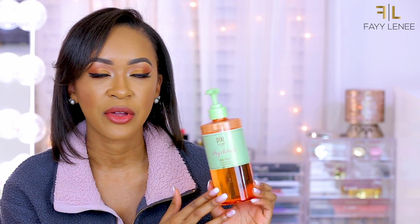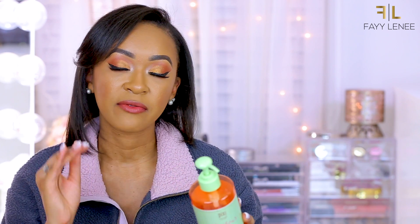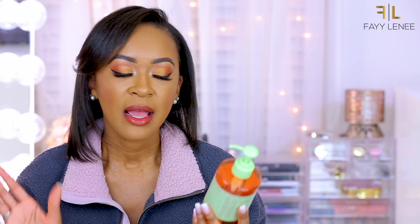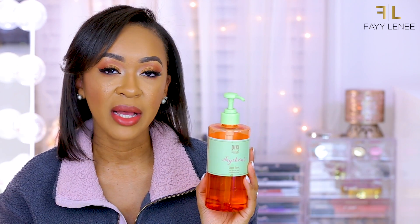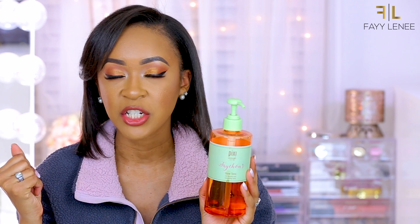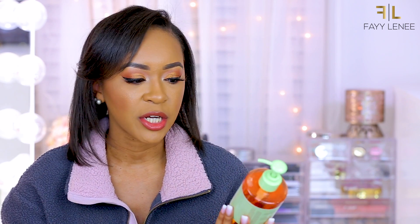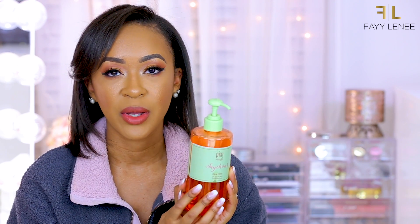Last but not least for skincare, I've been using the Pixi Glow Tonic. This was actually sent to me from Pixi PR. When I ran out of my toner recently, I decided to bust this out and try it. One of the reasons I decided to try this is because it's supposed to be an exfoliating toner that also helps to brighten the skin. I've been trying to focus on incorporating products that will help brighten my skin, lighten my hyperpigmentation, and help smooth and even out my texture. I've been using this as my daytime toner and I've really been enjoying it.